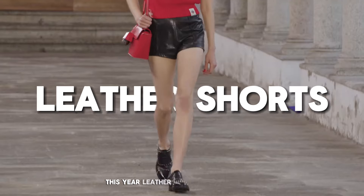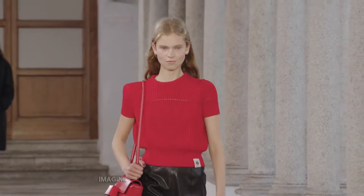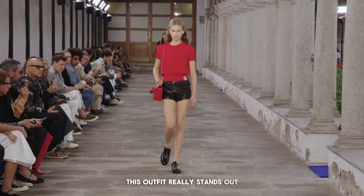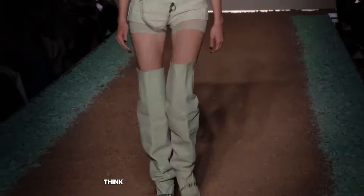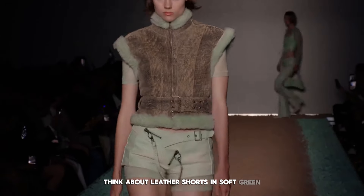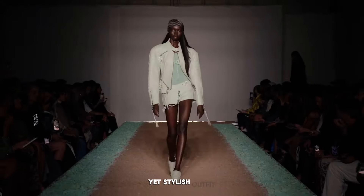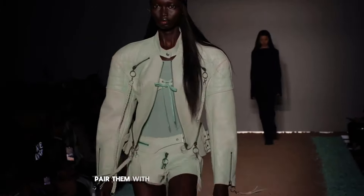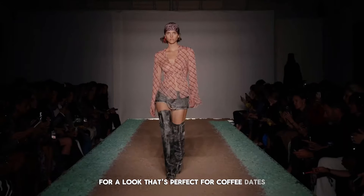This year leather shorts are a big trend — they make a strong statement. Imagine black leather shorts with a bright red shirt; this outfit really stands out, especially with a red bag to match. For a more laid-back look, think about leather shorts in a soft green. Add a flowy waist and boots for a comfy yet stylish outfit. Leather shorts can also look effortlessly cool — pair them with a light colored jacket and a belt for a look that's perfect for coffee dates and adventurous days.